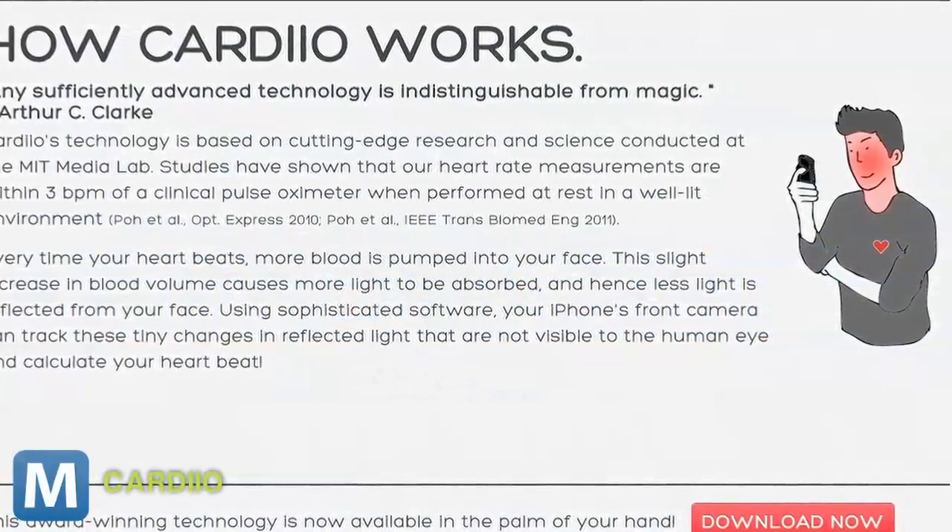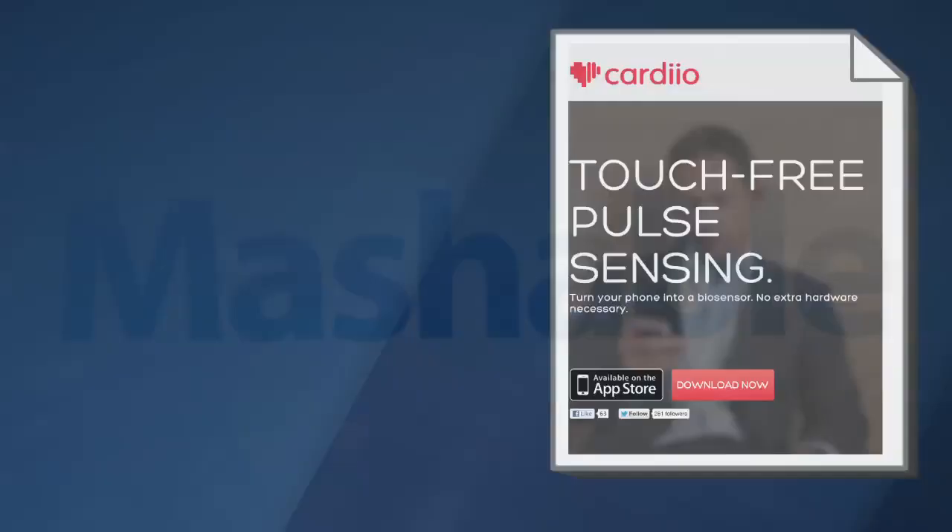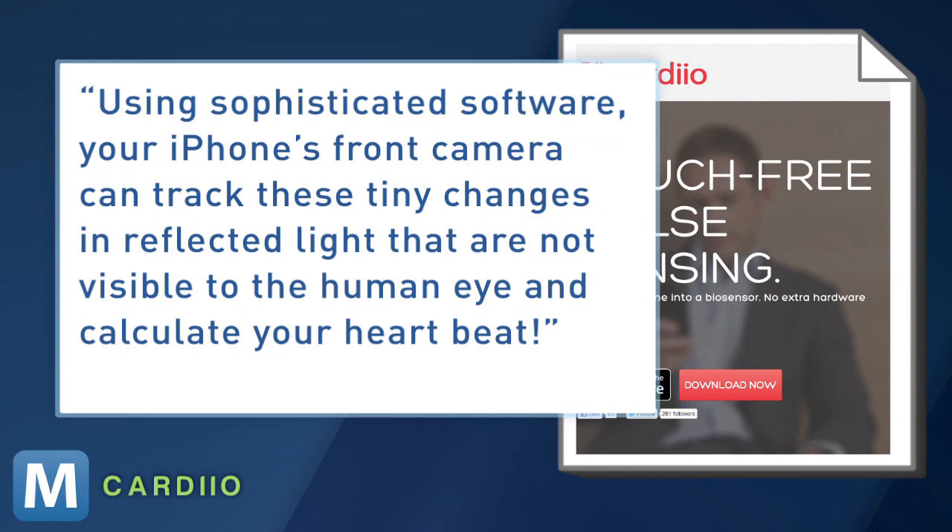Here's how it works. As your heart beats, blood is pumped to your face. This increase in blood causes your face to absorb more light and also reflect more light. Using sophisticated software, your iPhone's front camera can track these tiny changes in reflected light that are not visible to the human eye and calculate your heartbeat.